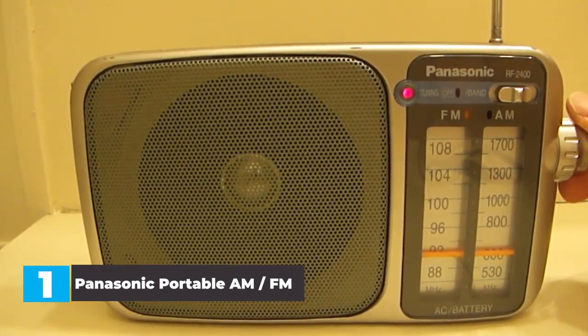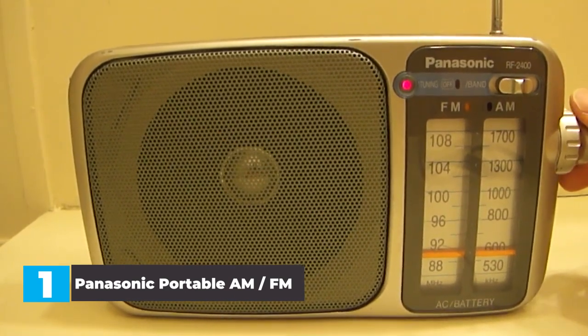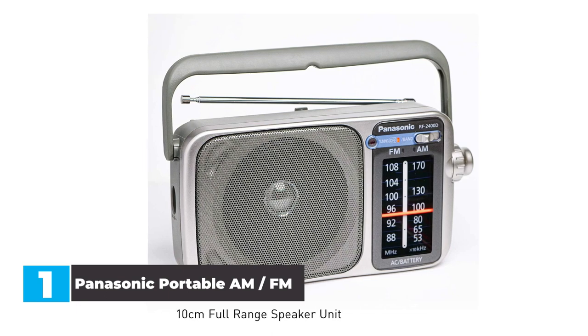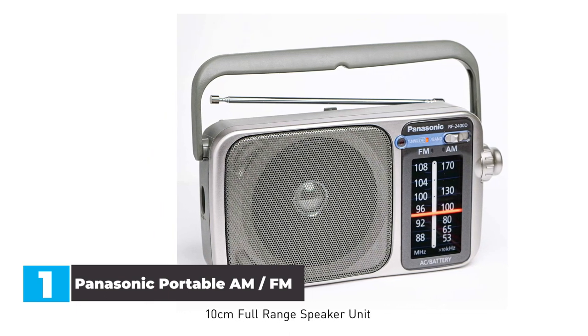In our opinion, the Panasonic RF 2400D is the best tabletop radio for camping because of its durable design, extra-long battery life, and simple operation. If you need something simple and reliable to take with you on camping trips, this is the radio for you.